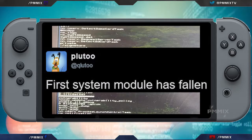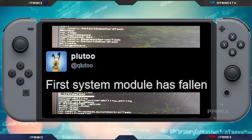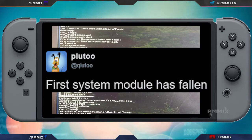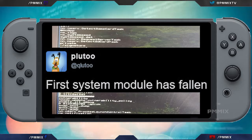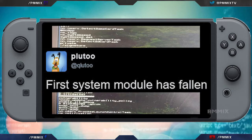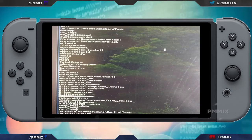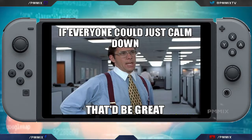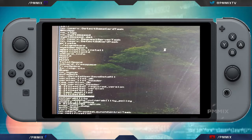Pluto — I'm not even sure which way you pronounce his name — has actually been working really, really hard on the Nintendo Switch. He's had great experience on the 3DS and the Wii U. According to him, the first module of the Nintendo Switch has fallen. Now, we don't have full access and can't do everything, so calm down — big steps have been made here.